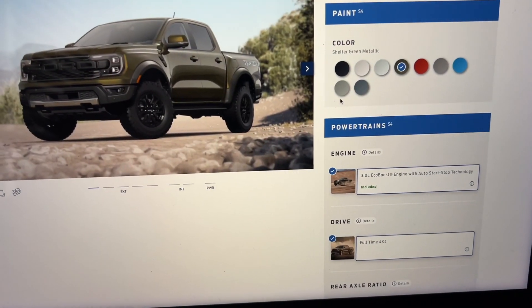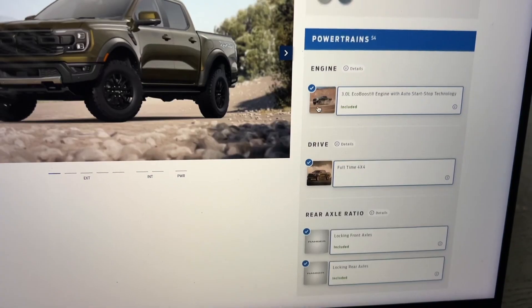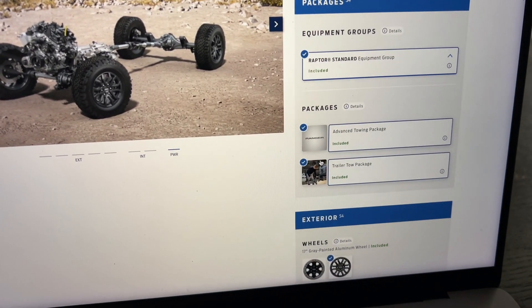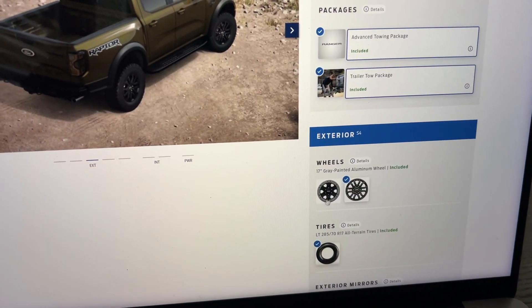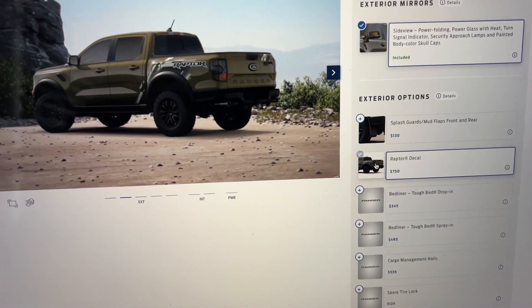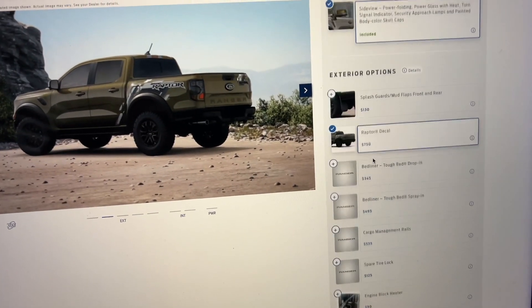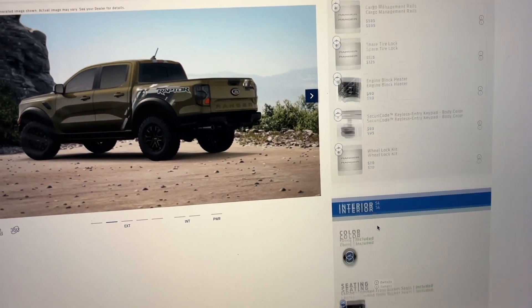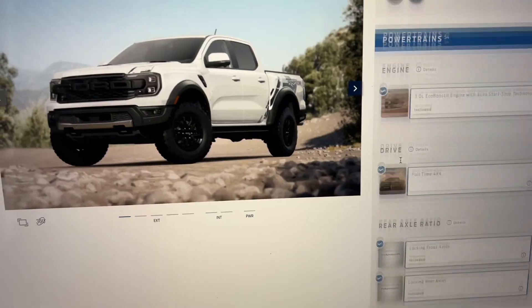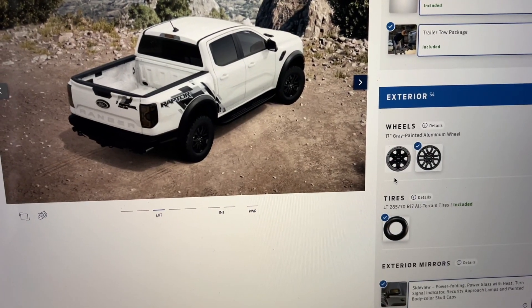Also, the new build and price is up for the Ranger Raptor, which was pretty fun because there are literally no options. If you click 'start your build,' you can't choose anything here, can't choose anything in equipment groups, nothing there. Your first option is wheels, and then you can pick the Raptor decals and a bunch of little accessories — no major options.